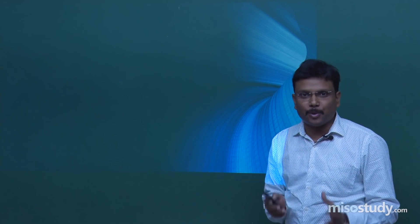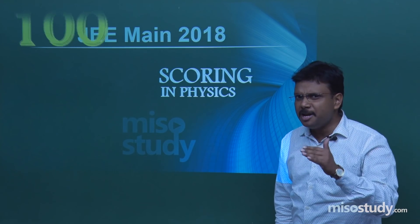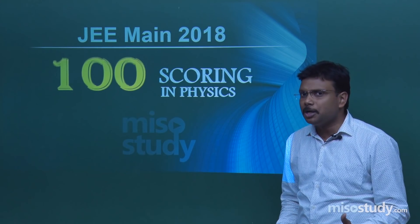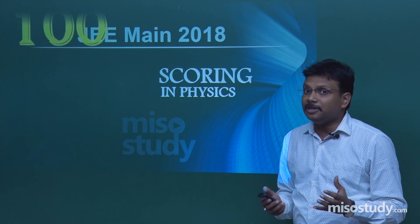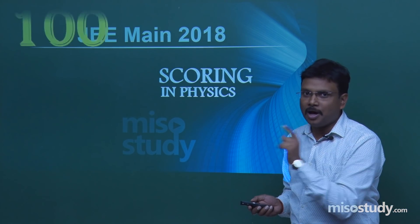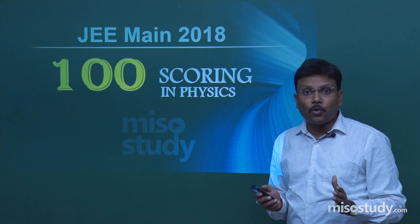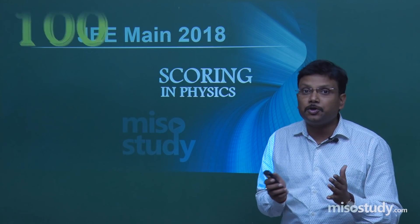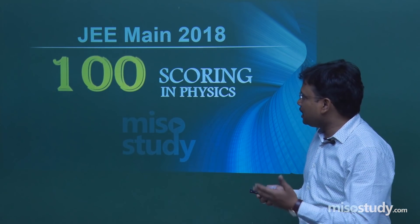Hello! Today I am back with a different approach to tell you how you can score a minimum of 100 marks in JEE Main 2018. The total paper is for 120, so 100 is the bottom line. Minimum 100 in physics, minimum 100 in chemistry and mathematics — that way you can score a minimum of 300 marks out of 360. And 300 means you are going to secure a rank between 100 to 200. Above that, sky is the limit and it is up to your abilities.